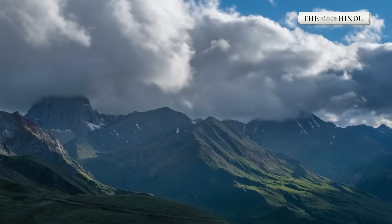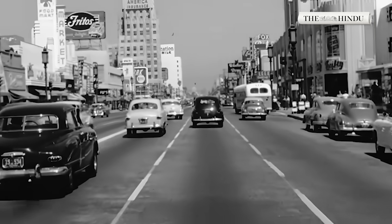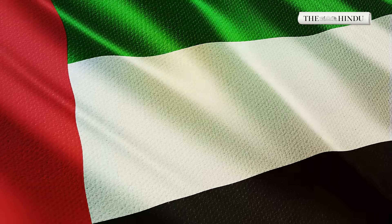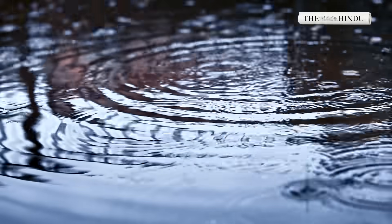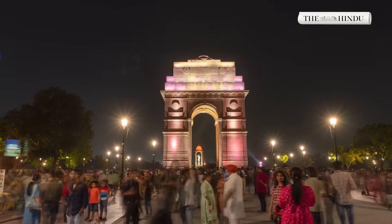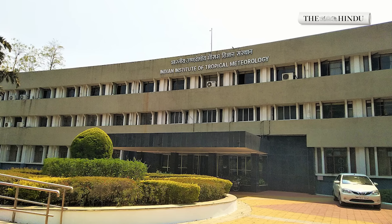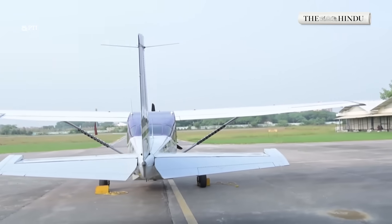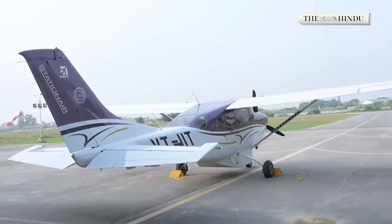The idea isn't new. The first successful cloud seeding experiment was carried out in 1946 by American chemist Vincent Schaefer, working with General Electric. Since then, countries like China, the United States, and the United Arab Emirates have used it to increase rainfall, reduce drought impact, and even clear smog before major events. In India, experiments with cloud seeding began in the 1980s, led by the Indian Institute of Tropical Meteorology in Pune. States like Karnataka, Maharashtra, Tamil Nadu, and Andhra Pradesh have all tried it, mostly to bring relief during poor monsoon years.